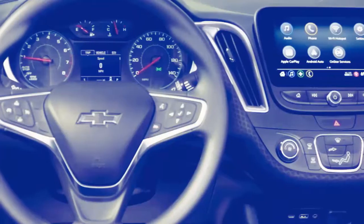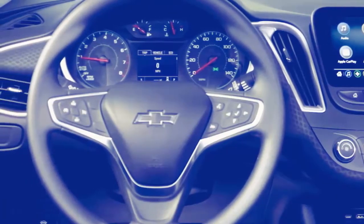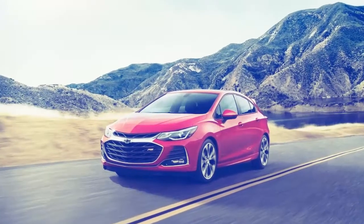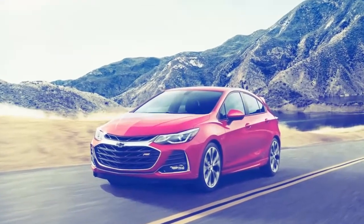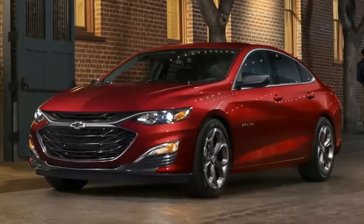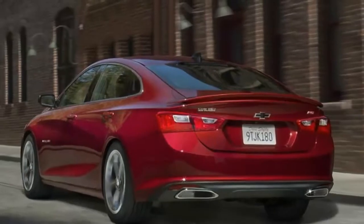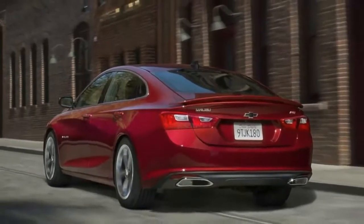Under the hood, the Malibu comes standard with a 1.5-liter turbo 4 rated at 163 horsepower, paired to a continuously variable automatic transmission. The transmission functions well with the turbo motor and features simulated gears to eliminate the rubber-band feel of older CVTs.